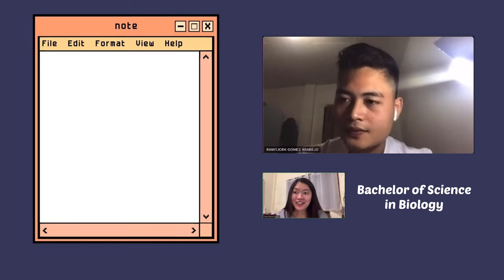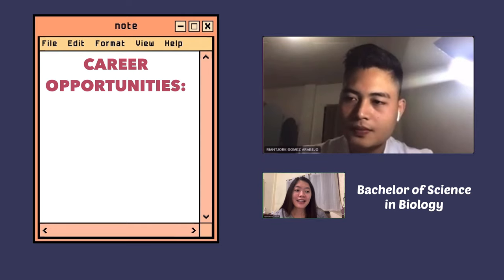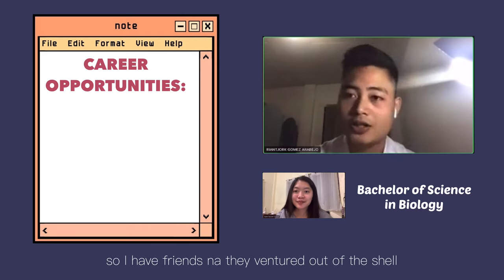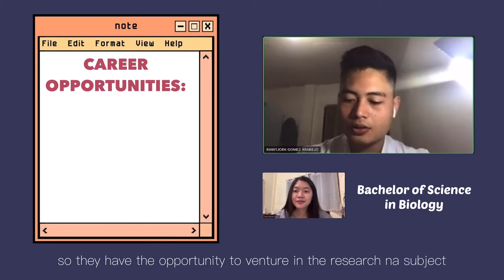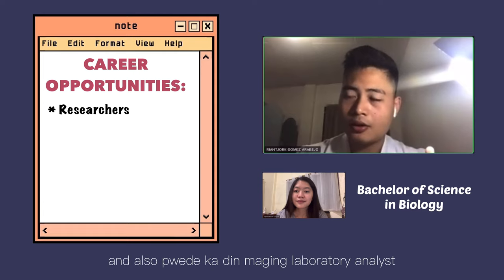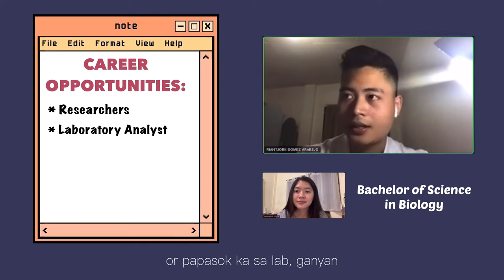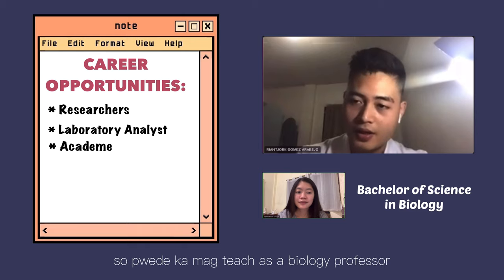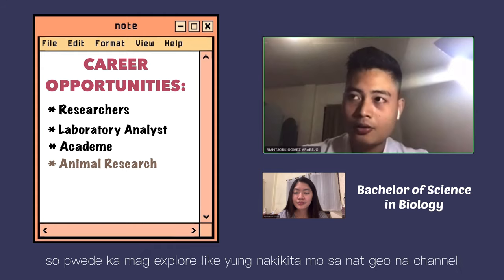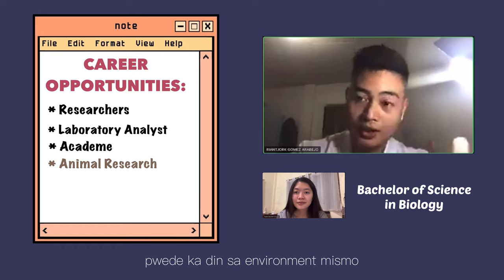What are the career opportunities that a BS Biology graduate may take if he or she will not proceed to medicine? I have friends who ventured outside of medicine. You have the opportunity to venture in research — either applied or basic. You can work with the DENR, or be a laboratory analyst in a specific company. Or you can be a teacher — take a master's degree first and become a biology professor. You could also be a wildlife photographer or work in food catering, or take care of the environment directly.